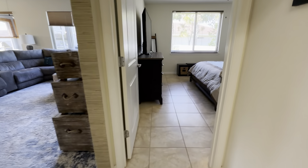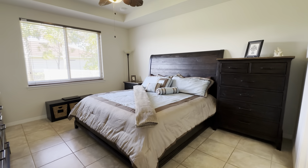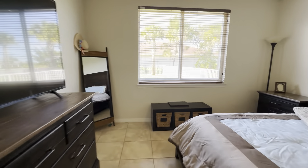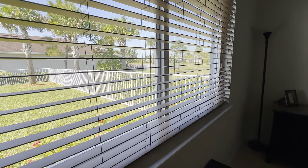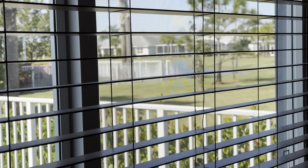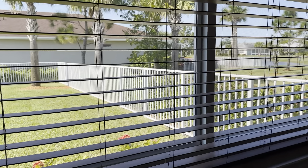Here we are in the primary bedroom — very nice size. And a nice view out your window: a nice lake, very pristine and quiet view.